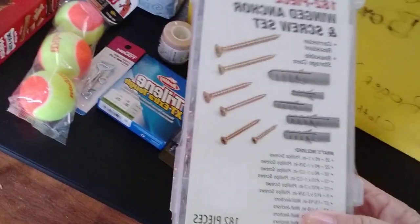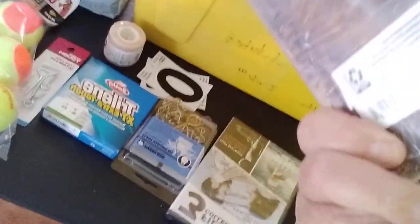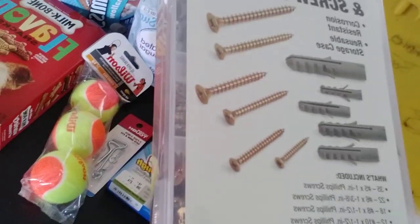These come in so handy, I try to keep them in stock all the time. The anchor sets — you just can't never have too many of those. I like to move stuff around on my walls, so these come in handy. Especially if you're going to put something heavy on your wall, like half a pallet.